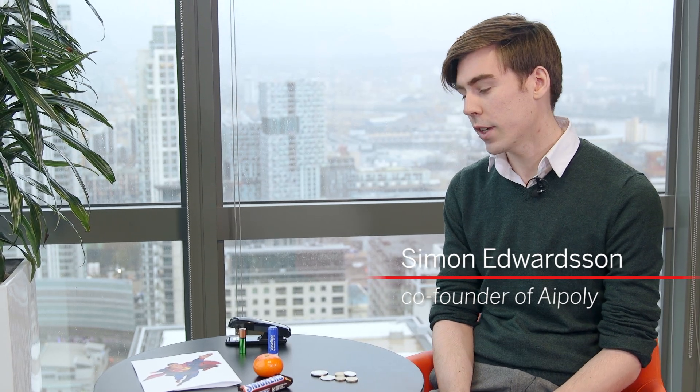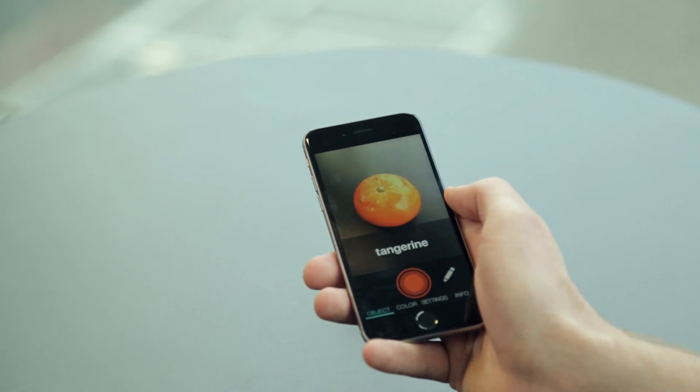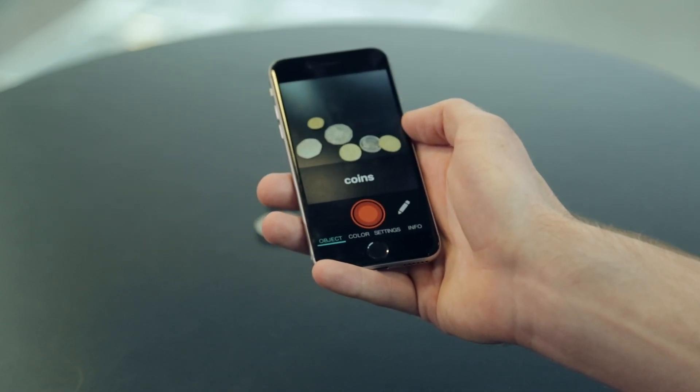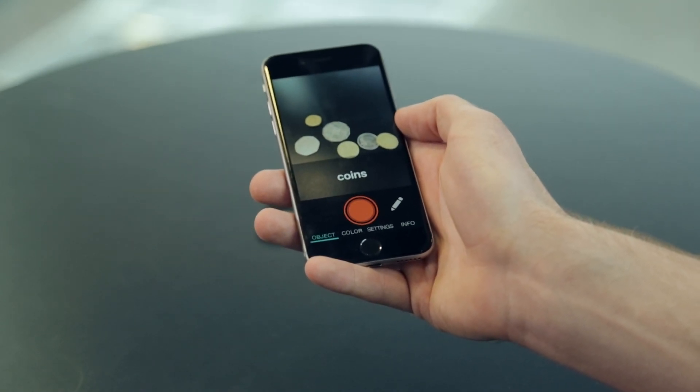I-Poly Vision is an app for visually impaired or blind users, where you can point your phone at any day-to-day object and it will speak out what it's seeing. So if you hold it in front of a tangerine, it will say tangerine. And it happens all on your phone in a split second — it's almost instant. The version we have in the App Store right now knows roughly 1,000 objects.